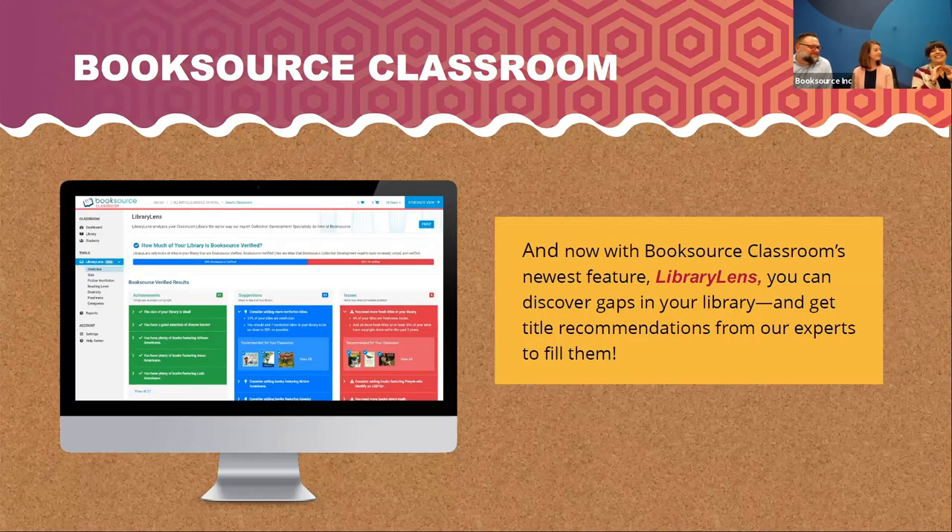We also have a new free feature in BookSource Classroom called Library Lens to help you identify the gaps in your library. When you have funding and time but don't know what you want, this can help you identify where you need books — maybe more math content or particular diversity categories. It'll go through everything we've been talking about: how big is your library, do you have a good split of fiction and nonfiction, are you hitting those diversity categories? And since we have all that book knowledge from our collection development team, it'll give you title recommendations — here are five or six books or a small collection available at BookSource that'll help fill those gaps. You can even get into the data and look at graphs of your library.